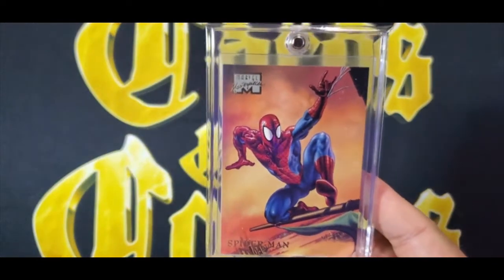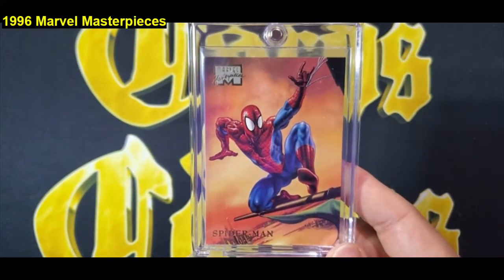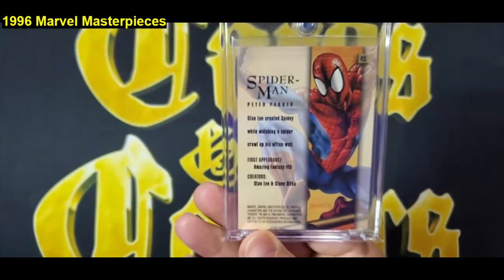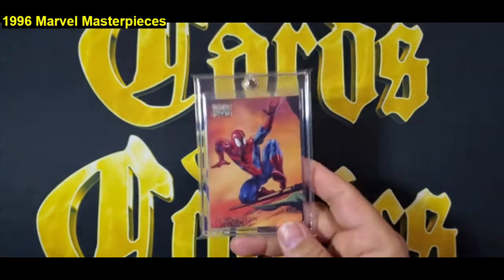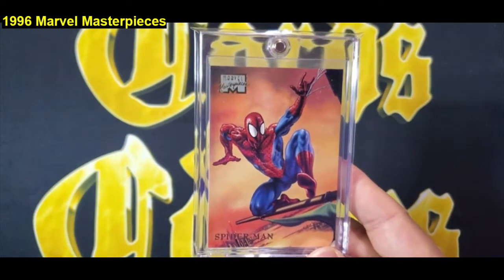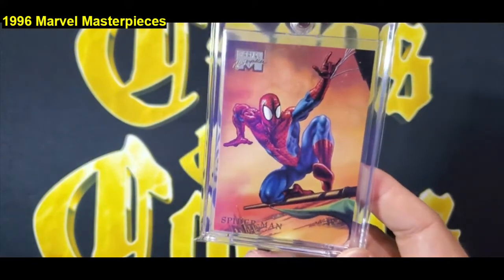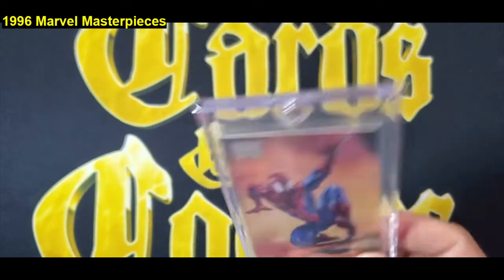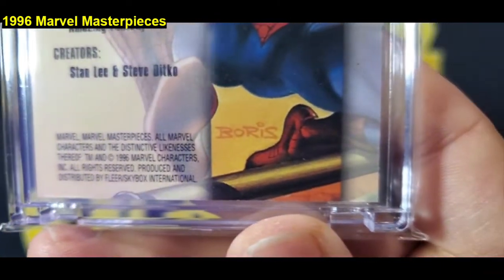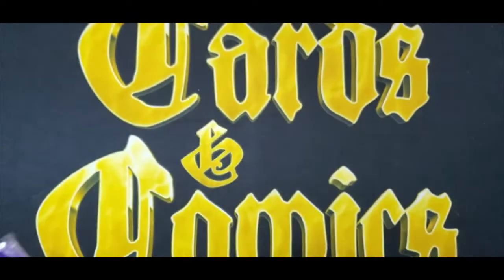The next card is a 1996 Marvel Masterpieces base Spider-Man card — great Boris art, card number 45. This is the most iconic Marvel set in my opinion from an artwork perspective. It's actually in really good shape, which always shocks me, because these full-bleed no-border cards are very hard to keep from chipping. You really have to look at the back for chipping, and this card looks really nice with no real edge wear. It might be worth getting graded since it's one of the most popular cards in the set.